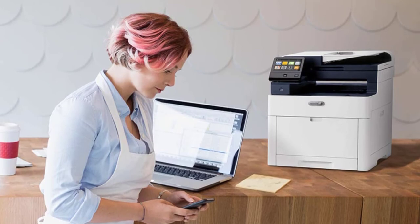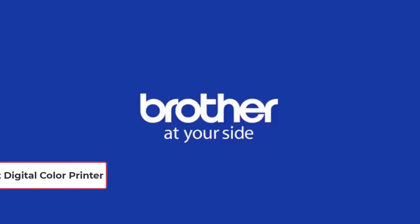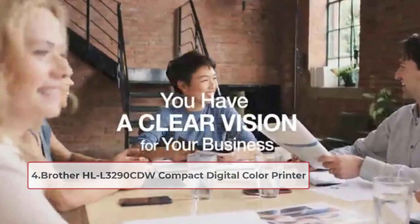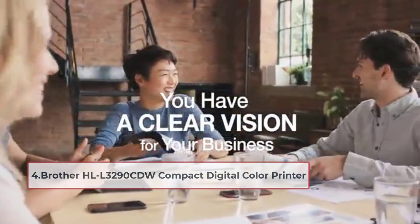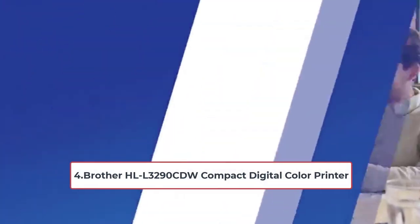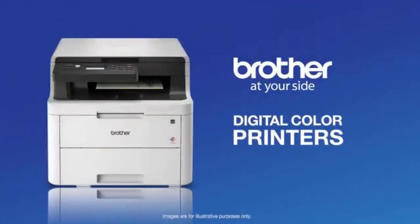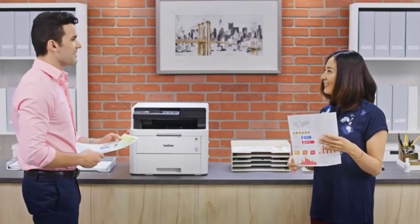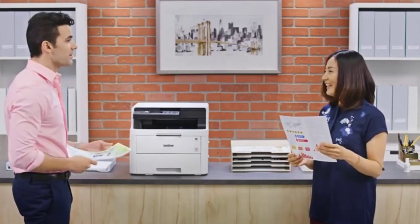At number four: Brother HLL3290CDW compact digital color printer. The printer is best for small offices and home offices and can scan and print within a compact size. It offers a monthly duty cycle of 30,000 pages for black and 25 ppm for color prints.